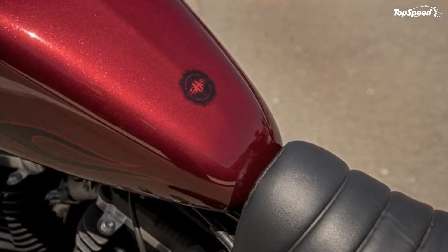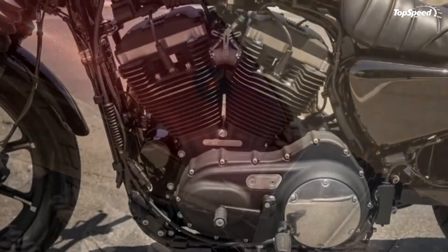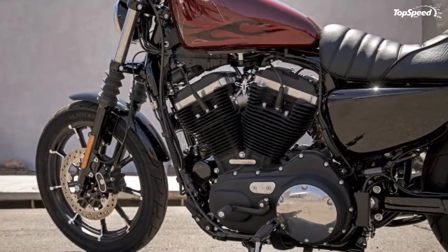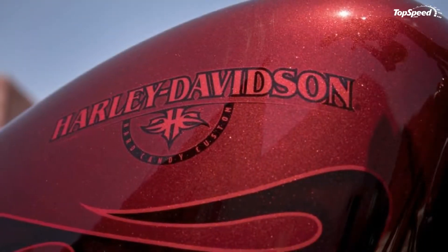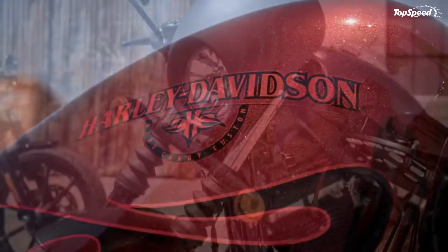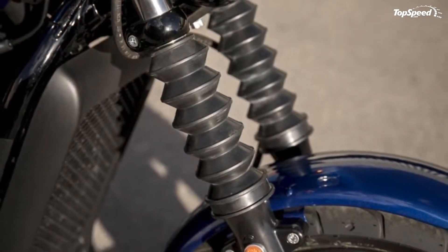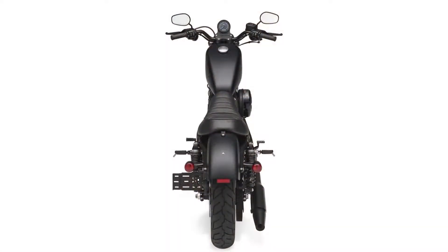Overall, the Iron 883 has a drag-centric vibe that is hard to ignore. The drag bars and mid-mount controls form an aggressive rider triangle that puts the rider into a slightly forward-leaning stance — a perfect cornering position if you like to take your curves with a little mustard on them. Typical of the Sportster family, the lines are rather bunched up to fit within the 85.8-inch total length. The fuel tank emulates the classic look of the Sporty peanut tank while squeezing another gallon or so in there, for a total of 3.3 gallons.